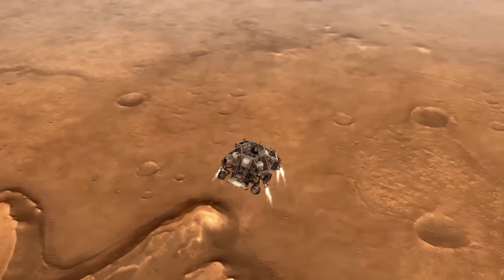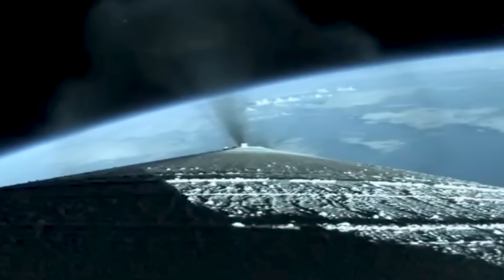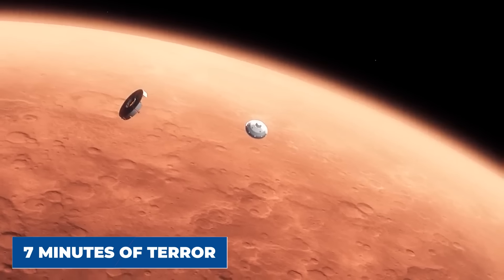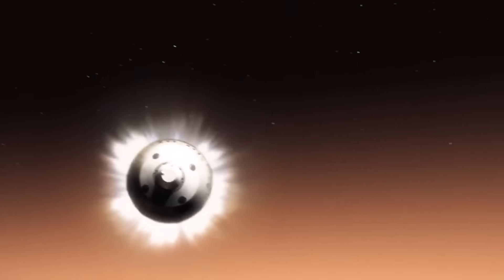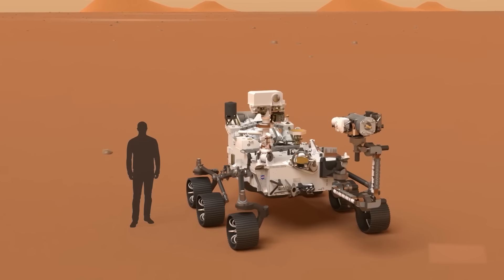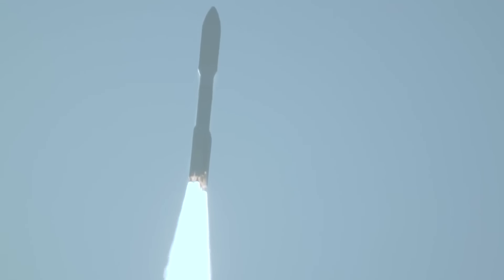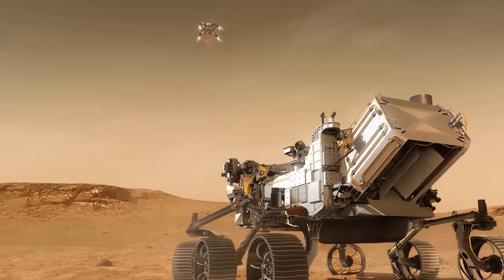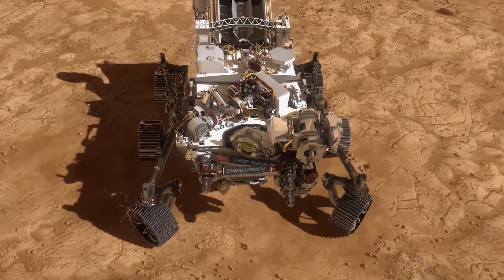The day Perseverance landed on Mars was a really big deal. It took off from Earth in July 2020 and spent more than six months traveling through space to get to Mars. Its arrival was nerve-wracking. The process, called the Seven Minutes of Terror, involved very precise moves to get through the Martian atmosphere and land safely. For the first time, this rover had high-definition cameras that recorded every bit of its trip down to Mars. People around the world could watch as it went through the atmosphere, let go of its parachute, dropped its heat shield, and gently landed using a special rocket system. The video of this landing is incredible, showing one of the most complex and daring space maneuvers ever attempted.